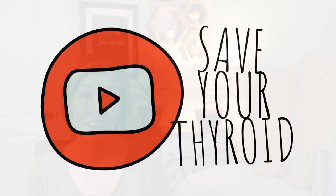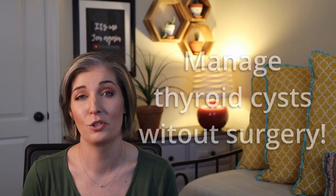Hey, it's me, Jen, again, and today we'll learn all about how to manage thyroid cysts without surgery. We'll be joined again by Dr. Augustine Andrade after this.